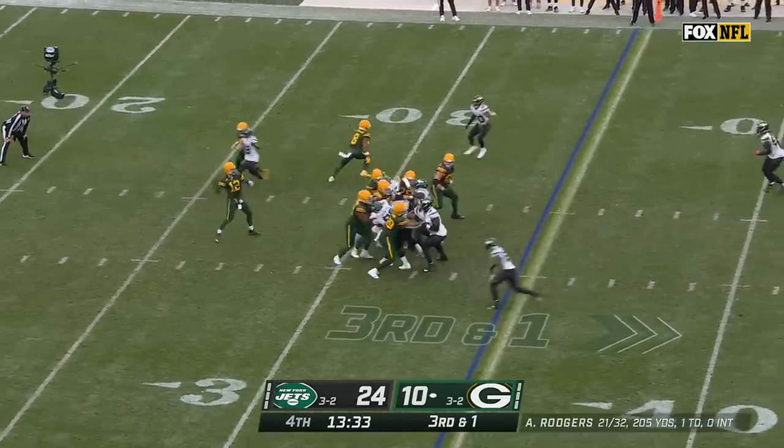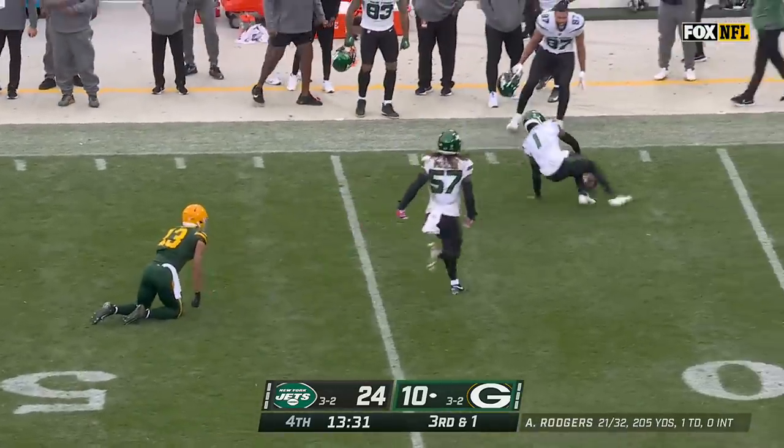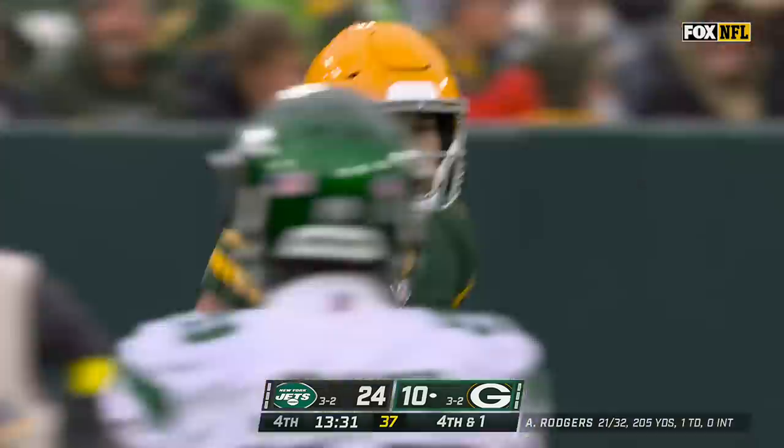On the fake, Rodgers going over the middle — he's dropped. Sauce Gardner again on the coverage, Lazar the intended receiver.